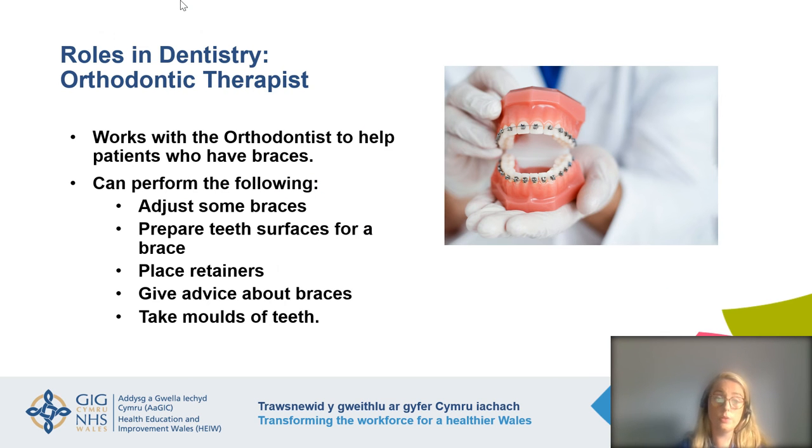Moving on to the orthodontic therapist — a relatively new but increasingly important role in dentistry, particularly in orthodontics. The orthodontic therapist works as a key team member with the orthodontist, treating patients who have braces. They can adjust braces, prepare tooth surfaces for braces, and place retainers — which go on the teeth after braces to keep them in the correct position. They can also give advice about braces and take impressions of the teeth. There are lots of other things the orthodontic therapist can do — it's a really varied role.